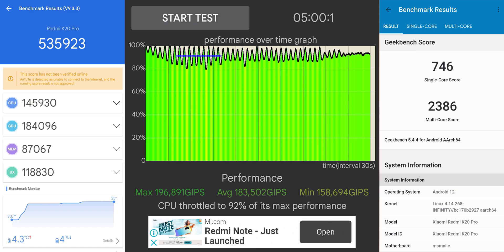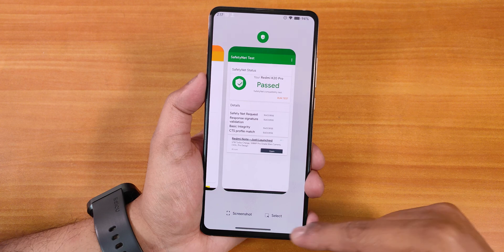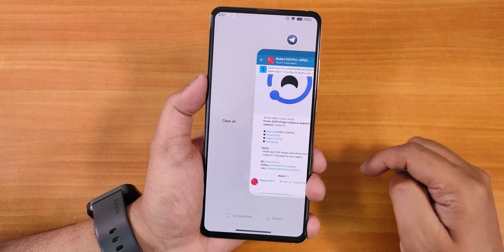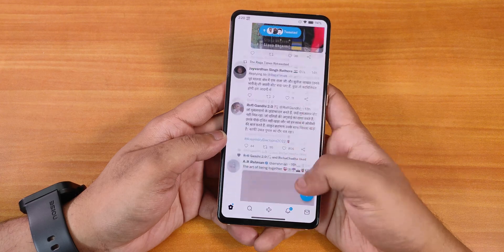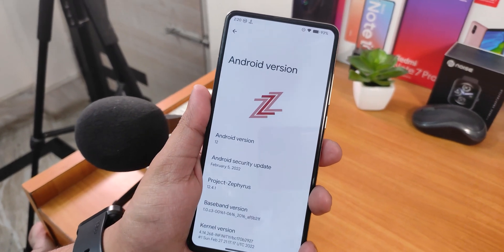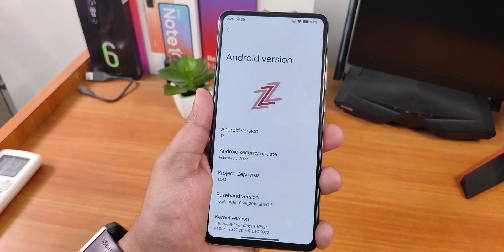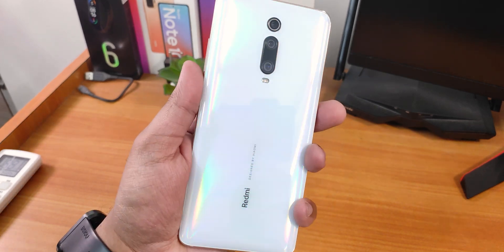For performance, Android and Geekbench benchmark scores are available with a CPU stress test included. Daily usage performance and RAM management have shown no issues. The recent apps panel lets you take screenshots, select apps, use split-screen, and clear all apps. It keeps most apps in memory so RAM management is not a concern. That wraps up the review of Project Zephyrus ROM — let me know what you think in the comments, give a thumbs up if you liked it, and subscribe if you haven't yet.